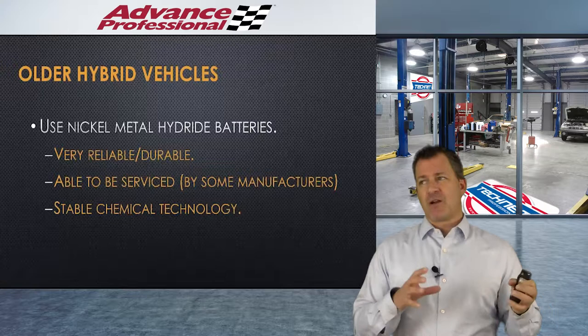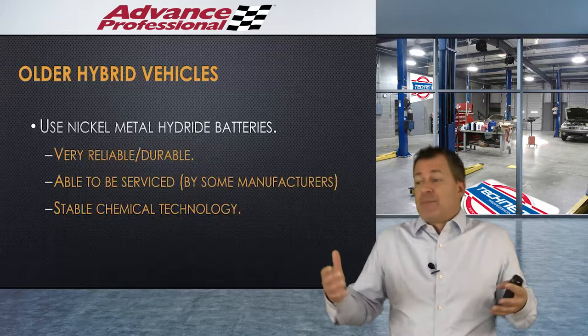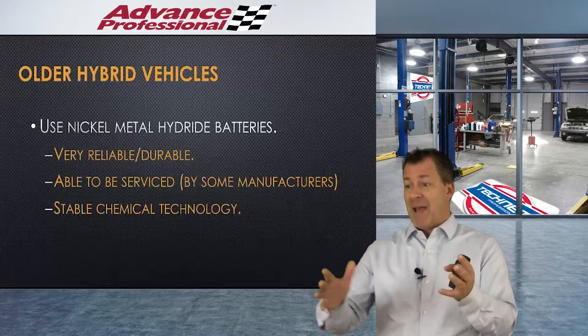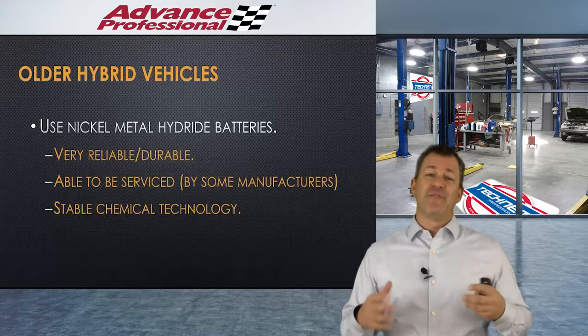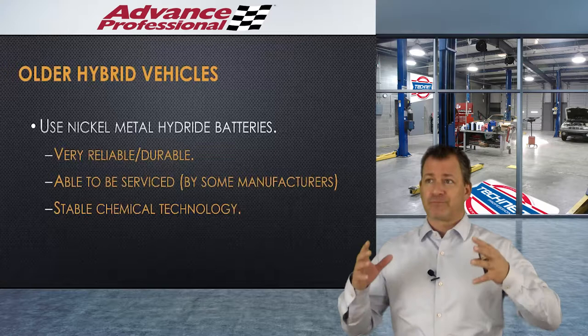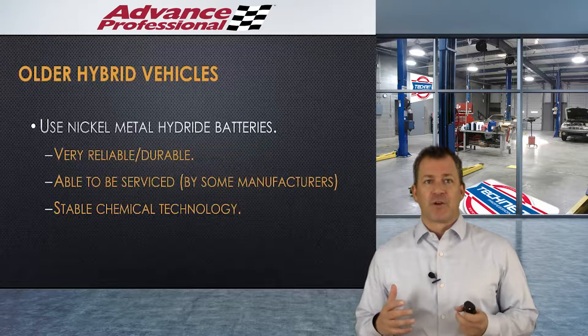Older hybrid vehicles, starting back around 1999-2000, used nickel metal hydride batteries — basically the same as what you have in a cordless drill, just a lot bigger and way more voltage. They were very reliable and very durable. Originally, some manufacturers allowed them to be serviced — we could identify bad cells and replace cells. It's a very stable chemical technology, a known entity. It was heavy, though, and weight is everything when driving a vehicle on electricity because it affects rolling resistance and ultimately fuel economy.